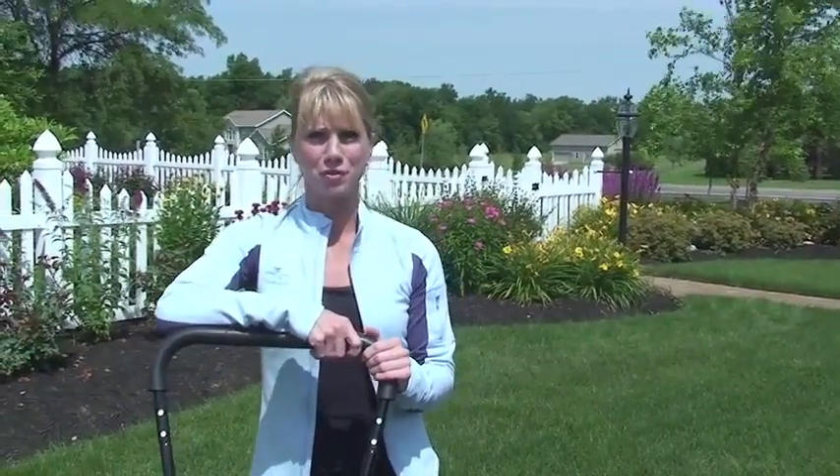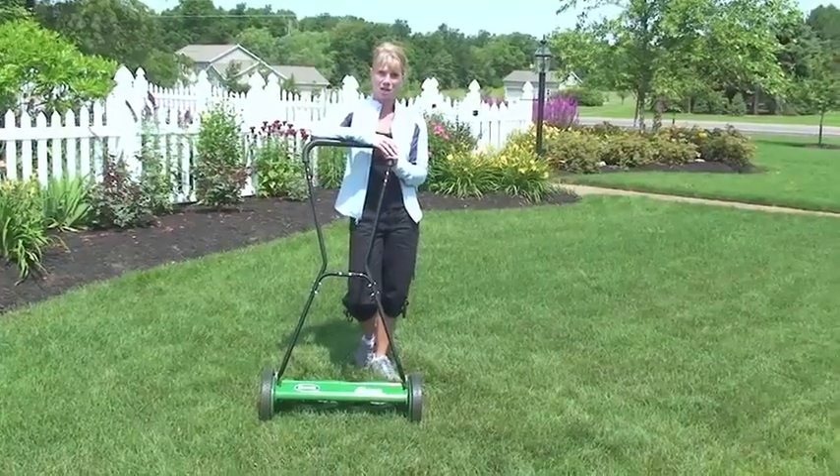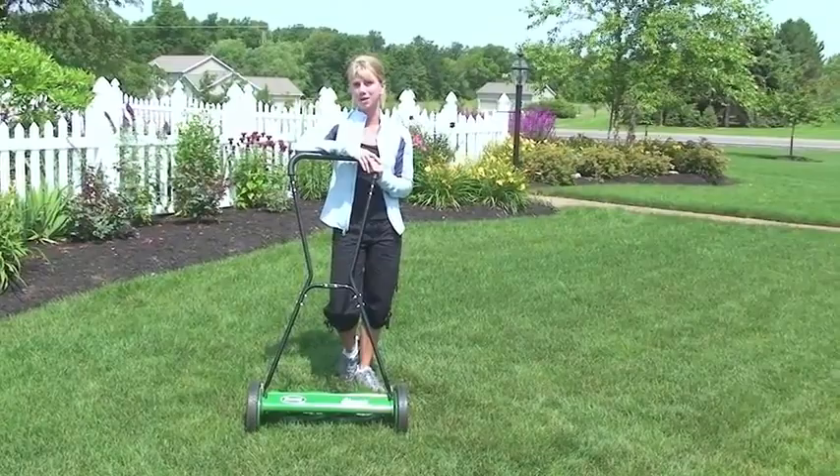Push reel mowers are an enduring trend supporting our effort to adopt environmentally friendly and safe lawn and garden care practices. They are economically advantageous and truly prove to be a fun way to exercise.